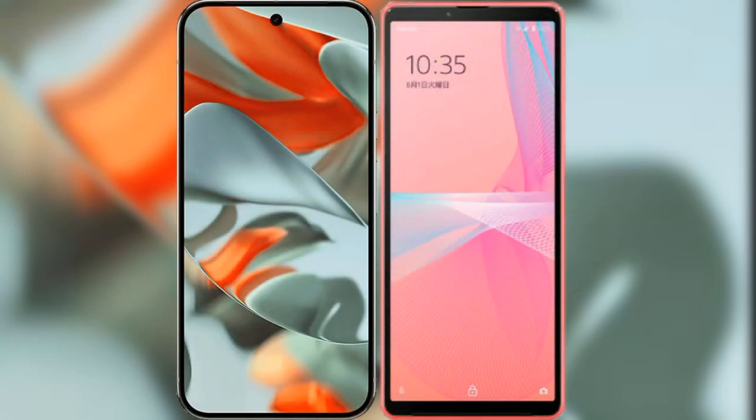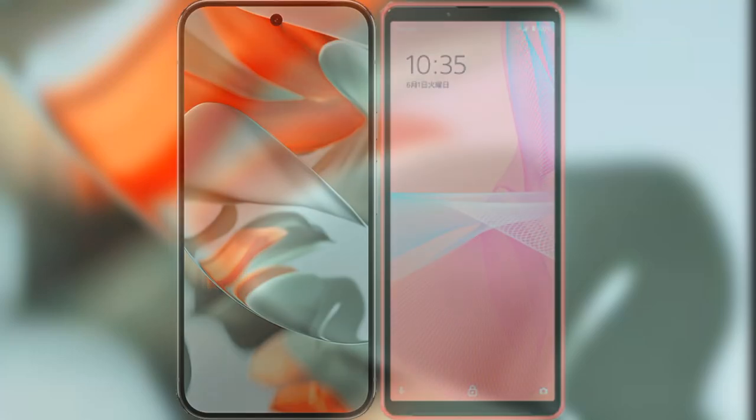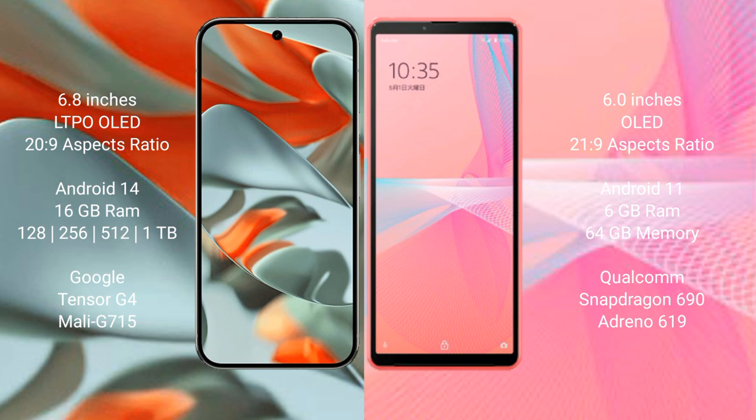I will compare the new Google Pixel 9 Pro XL with the Sony Xperia 10 Mark 3 Light. Google Pixel 9 Pro XL features a 6.8-inch LTPO OLED display with a 20:9 aspect ratio. Sony Xperia 10 Mark 3 Light features a 6-inch OLED display with a 21:9 aspect ratio.